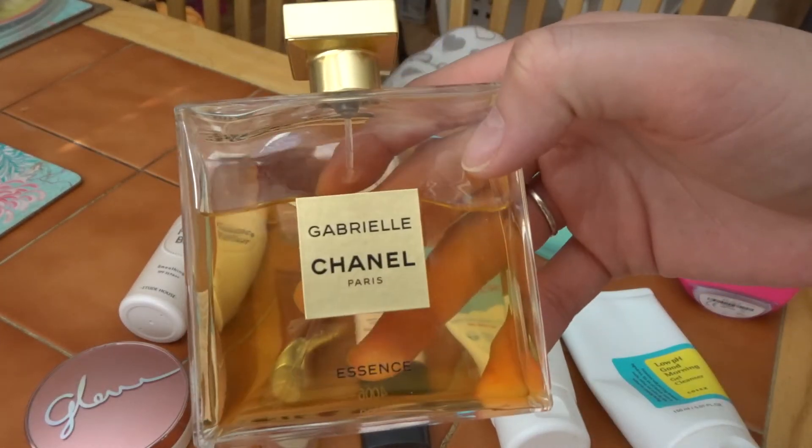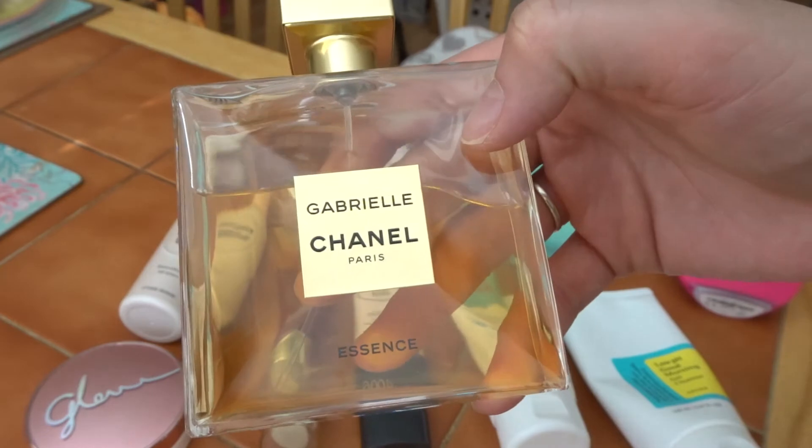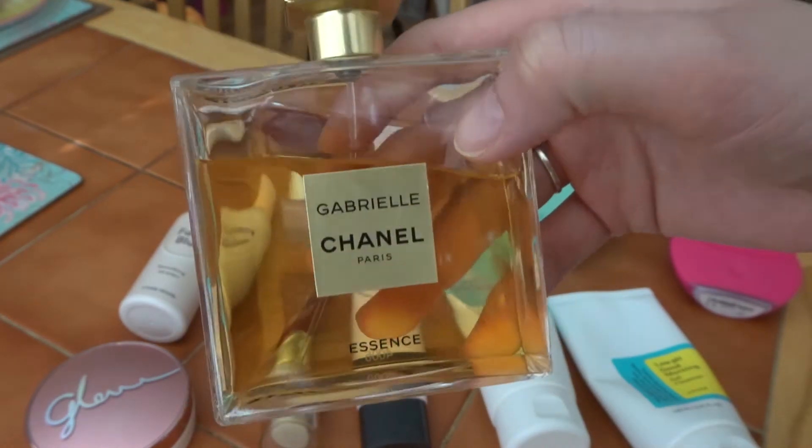I love this fragrance. It was gifted to me for Christmas. It's the Gabrielle Chanel Essence and I use it daily.